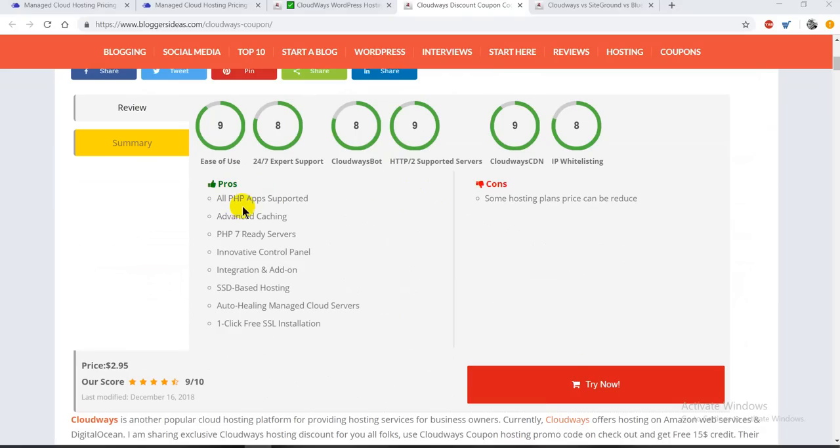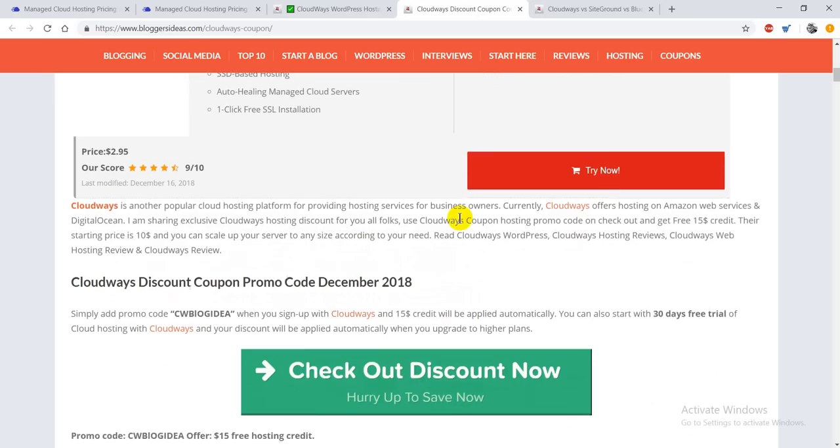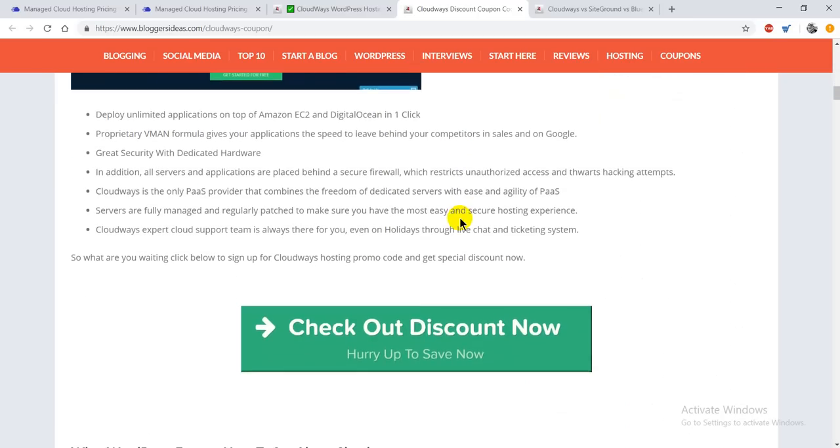Looking at the pros and cons: on the pros side, they have all PHP apps supported, advanced caching, PHP 7 ready servers, innovative control panel, integration and add-ons, SSD-based hosting, auto-healing, managed cloud servers, one-click free SSL installation, and many more. The only con of this web hosting provider is that the pricing for one or two plans is quite high, particularly when getting started with Google Cloud Platform and Amazon Web Services. But from a performance point of view, these are very fast servers, so it's not a big deal.